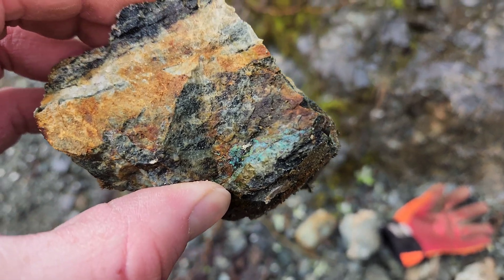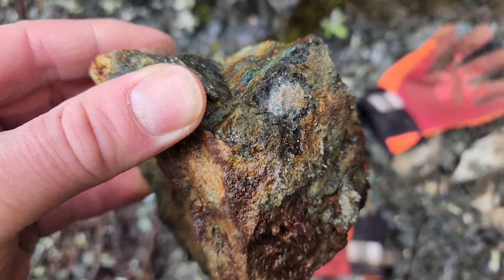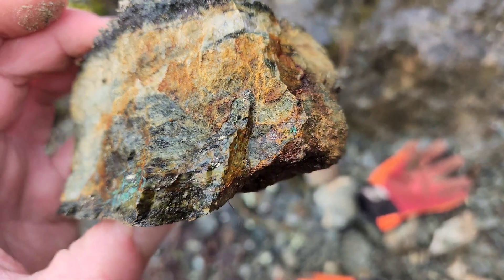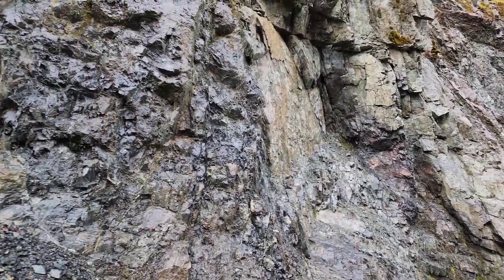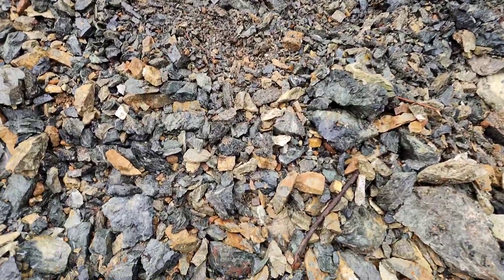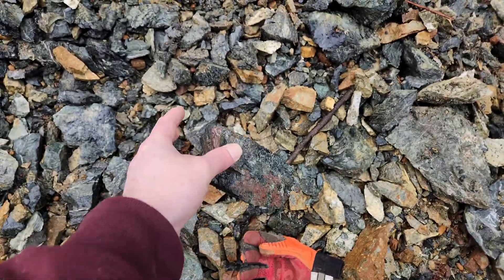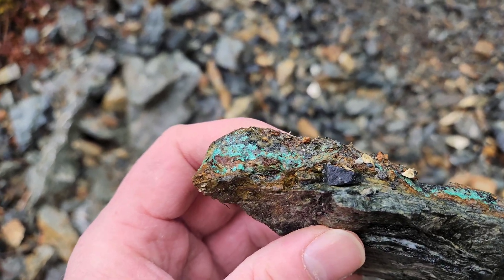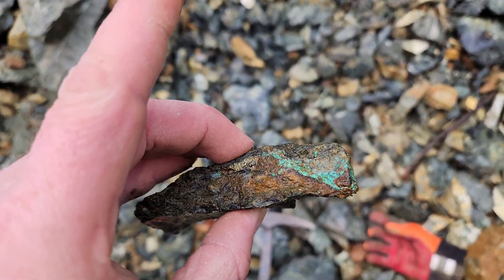A couple more hunks here. You can see the malachite staining on the rock — little bits of chalcopyrite. I found a sample here with some quartz in it and you have some nice malachite staining and a small little lens of massive chalcopyrite.